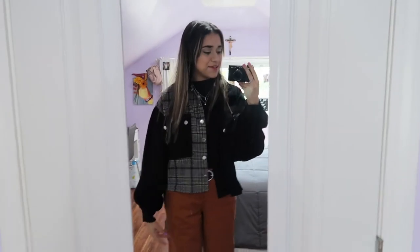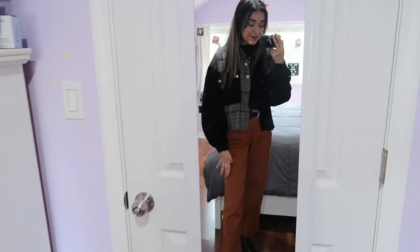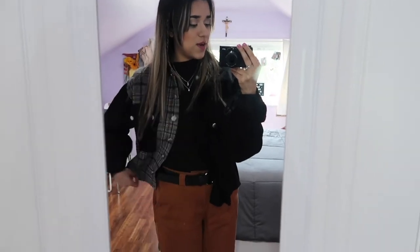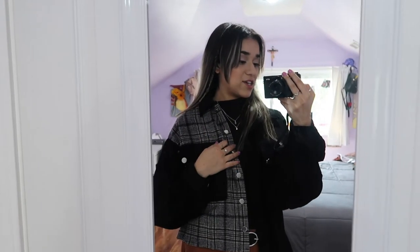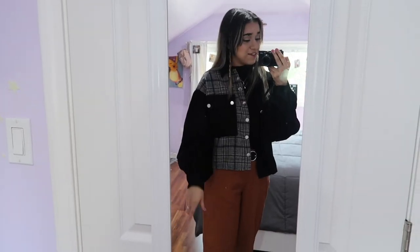Alright guys, this is the first outfit and I'm so obsessed — I absolutely love this one, we're starting off strong. I'm wearing the black mock neck top from Shein and I paired it with these brown pants from Target. I threw on the black jacket from Shein, I'm wearing my black Doc Martens, and I think Doc Martens has the perfect fall boots. I definitely recommend getting combat boots for the fall.